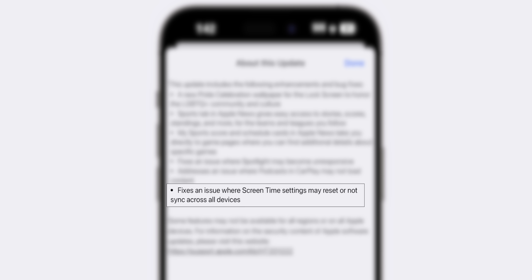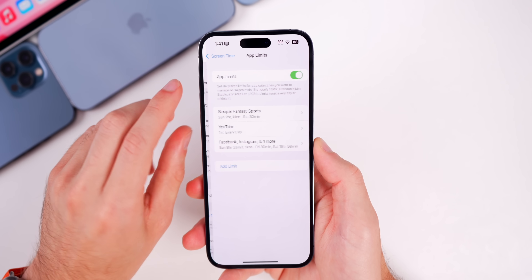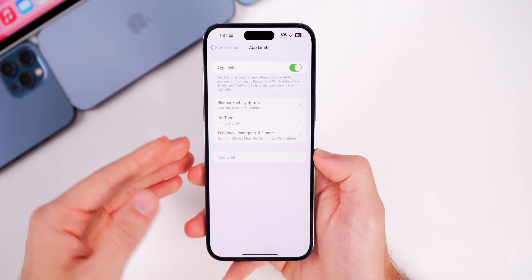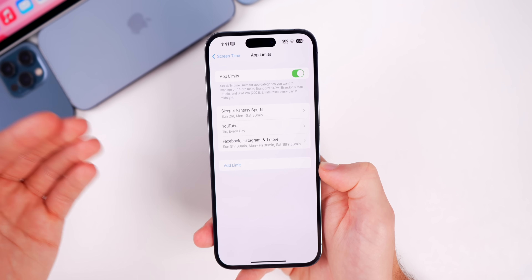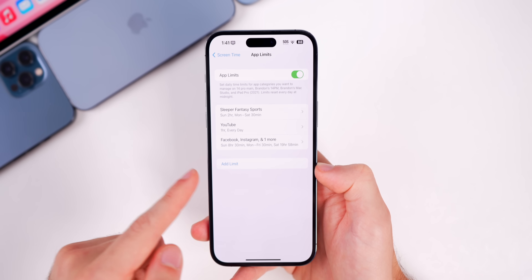There's also a fix for Screen Time, where settings may reset or not sync across all devices. For me this happened with app limits — if I disabled an app limit on one device it would not sync across all devices and I'd have to unlock it on each device separately. That has now been fixed.